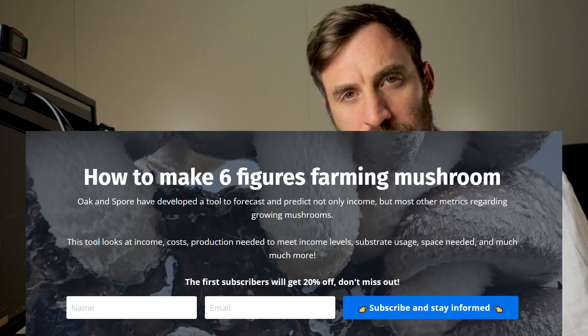This video is filmed as part of my course on how you can make six figures farming mushrooms. If you're interested in growing mushrooms as a side hustle or as a complete business, head to the link in the top pinned comment or in the about section and check it out.